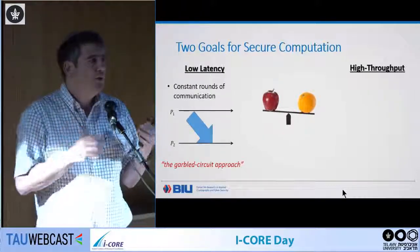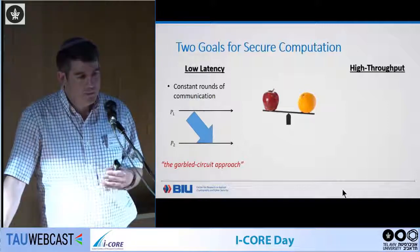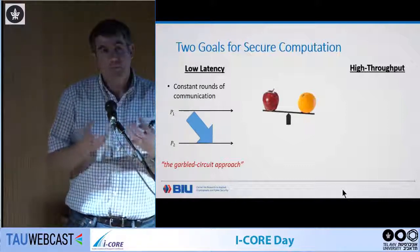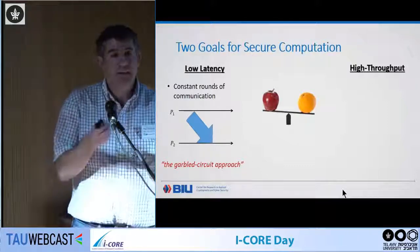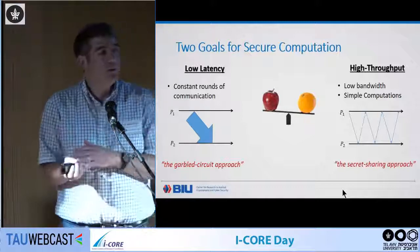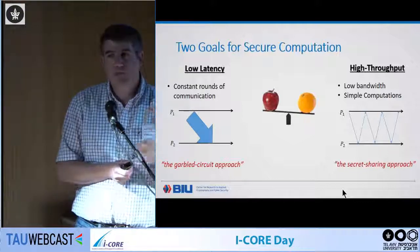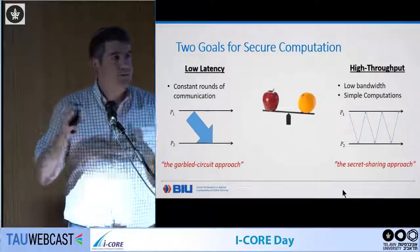Low latency protocols are constant-round and can work on a slow network. They follow the garbled circuit approach, but each gate has a significant communication penalty — some hundreds of bits — so they're not good for throughput. High throughput protocols follow the secret sharing approach and have many rounds — one per circuit layer — but they send much less information per gate, so you can pack many more computations into a single message, filling up the available bandwidth.